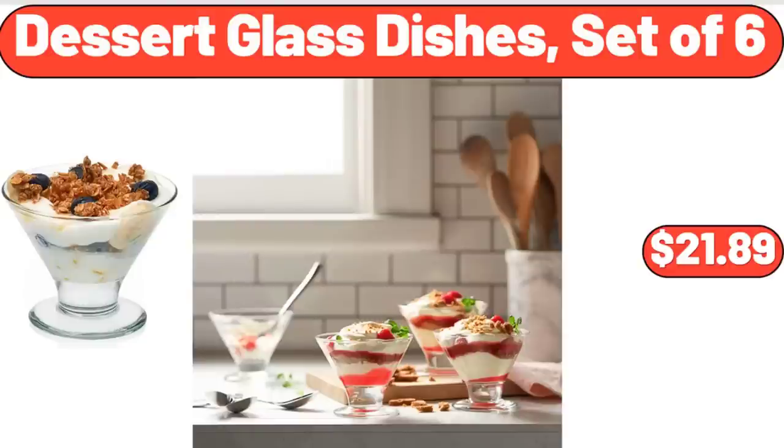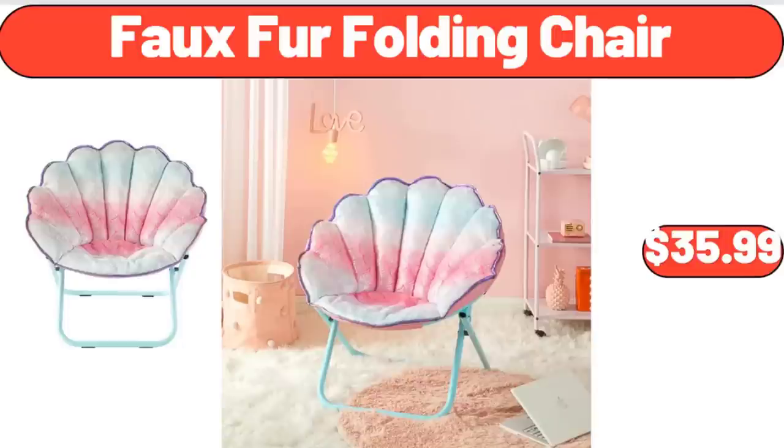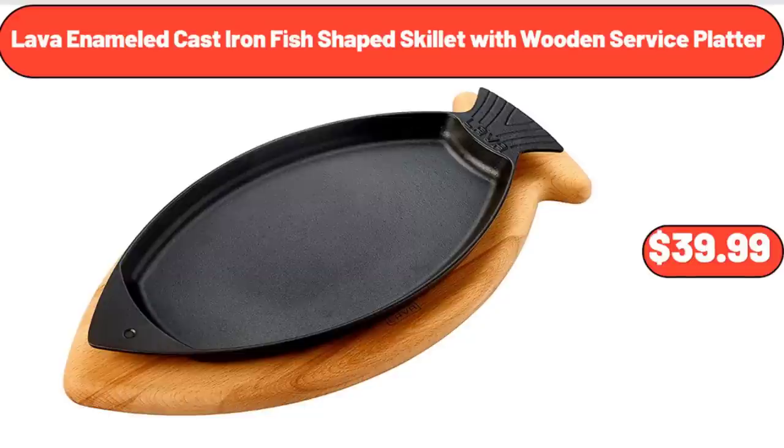Dessert Glass Dishes Set of 6, $21.89. Range Master Portable Charcoal Grill, $14.99. Full Fur Folding Chair, $35.99. Lava Enameled Cast Iron Fish Shape Skillet with Wooden Service Platter, $39.99.